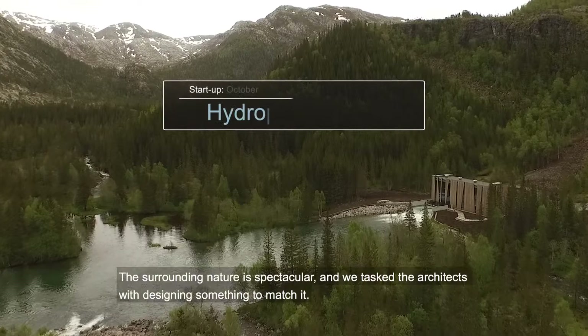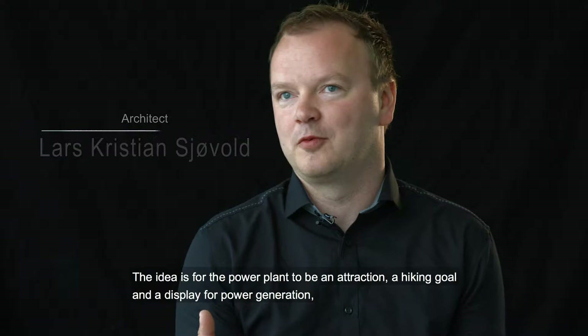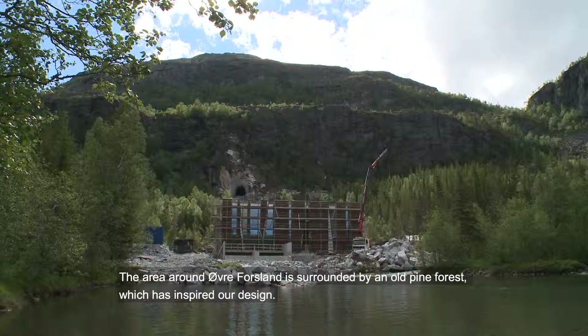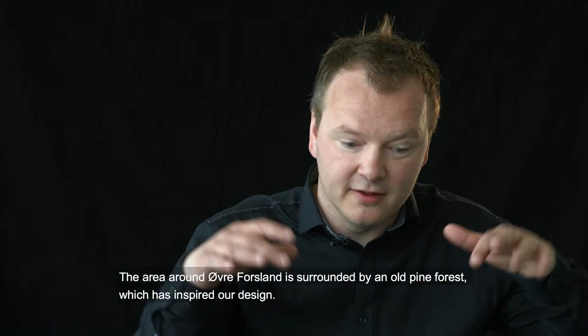The nature here is spectacular, and we architects are capable of making a design that matches the spectacularity of the surroundings. The main purpose for the power plant was to make it a tourist attraction. In the area, there is an old spruce forest which has inspired the development of the building.